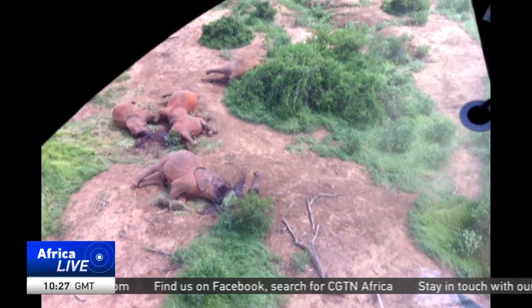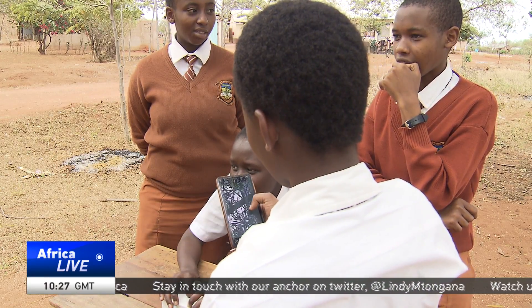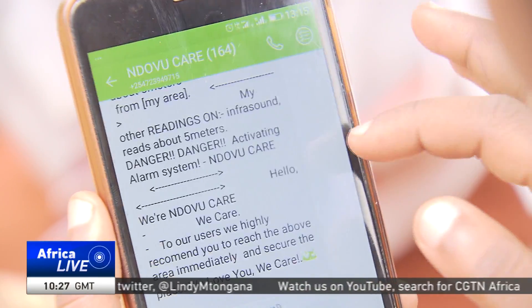The people have also been hostile to the elephants — they have killed them. The gadget also sends out messages to residents and Kenya Wildlife Service rangers, who can then contain the situation.